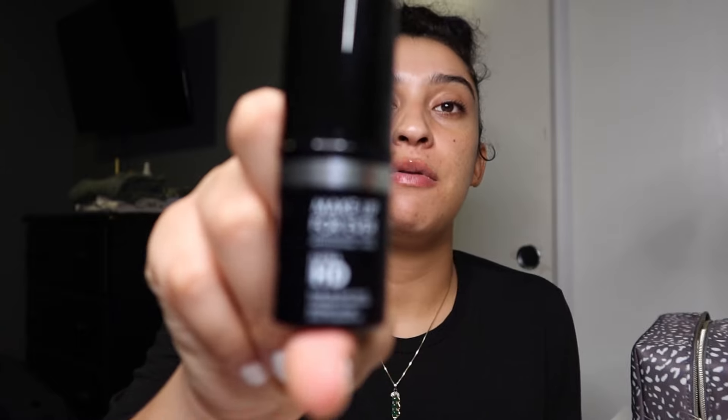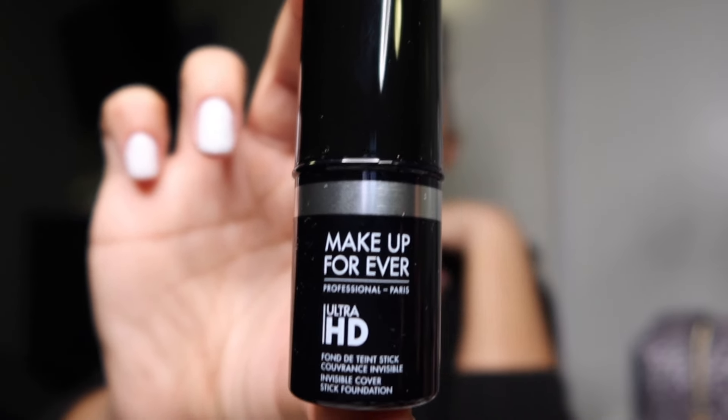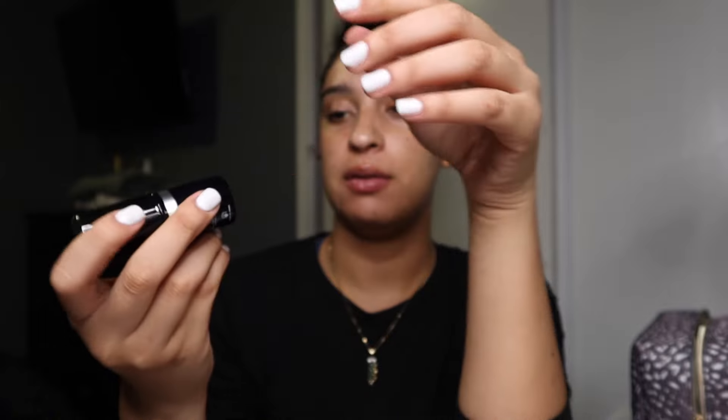My second Makeup Forever product is the Ultra HD Coverage Stick — a foundation stick. I was looking for an Anastasia product that my sister and I were sharing, but we kept needing it at the same time, so I got my own. I'm going to use this foundation stick for contour. The shade is Y505, which is a dark brown. It's pretty pigmented and really creamy — you can build up or work it down however you like.